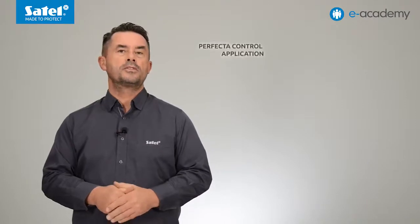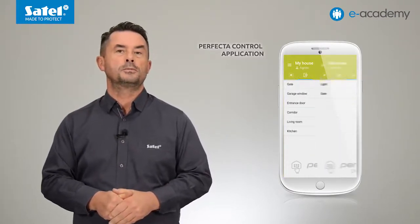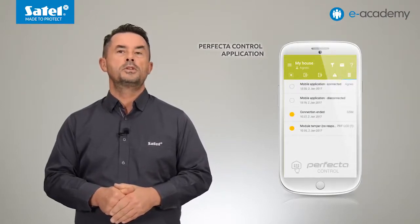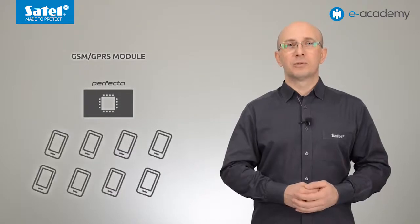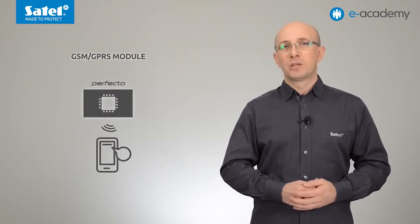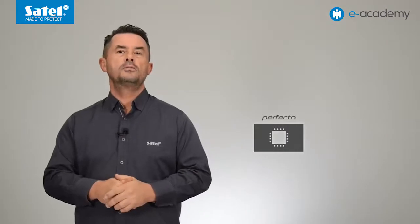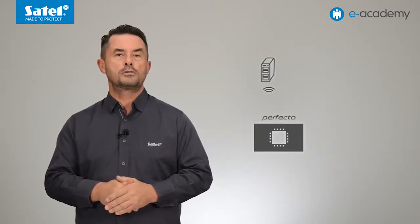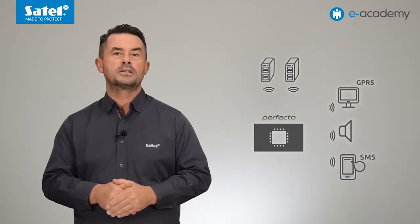The Perfecta Control mobile application is used to control the alarm system and check its status online. The application can be configured so that users are informed about events with push notifications, to which you can assign different tones. The same GSM/GPRS communicator allows you to control the system by using suitably defined text messages and to send event notifications to eight phone numbers. You can receive information in the form of SMS messages with content generated automatically by the control panel. Alternatively, thanks to the built-in voice module, users can receive audio-type information in the form of voice messages. The Perfecta series control panels also make it possible to report events to two monitoring stations, with event codes transferred via GPRS, GSM voice channel (audio monitoring), or SMS messages.